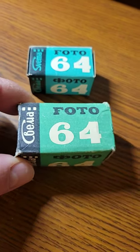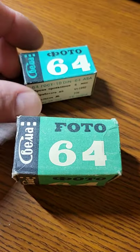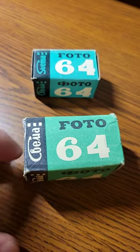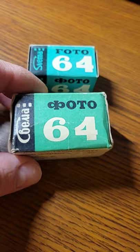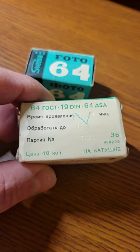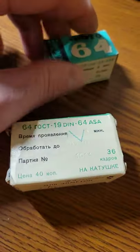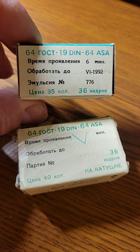One is a Soviet-era box and this is right after that. So you see we have SVEMA in Russian, and then SVEMA in English. Here is SVEMA only in Russian — Photo 64, it had 36 shots, price was 40 kopeks, developing time five minutes. Here it's interesting — it actually got cheaper: it says 35 kopeks and developing time six minutes.